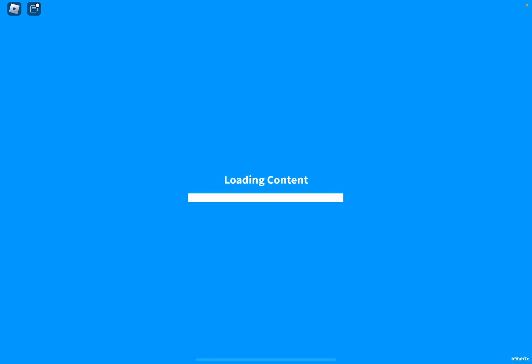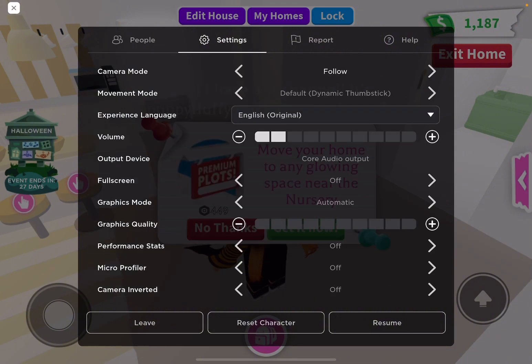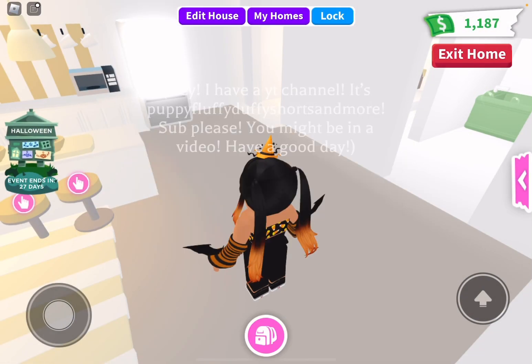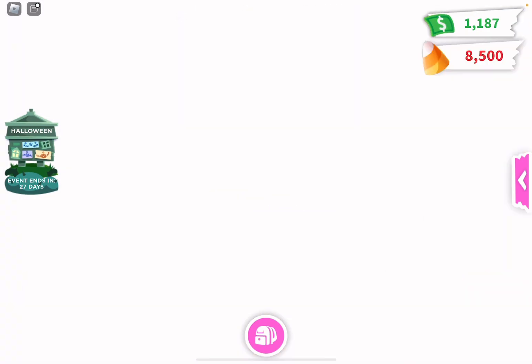Checking out the new Adopt Me update — it's a Halloween update! I'm so sorry I haven't posted in a while. We're just going to be checking out the new update, it's very exciting.